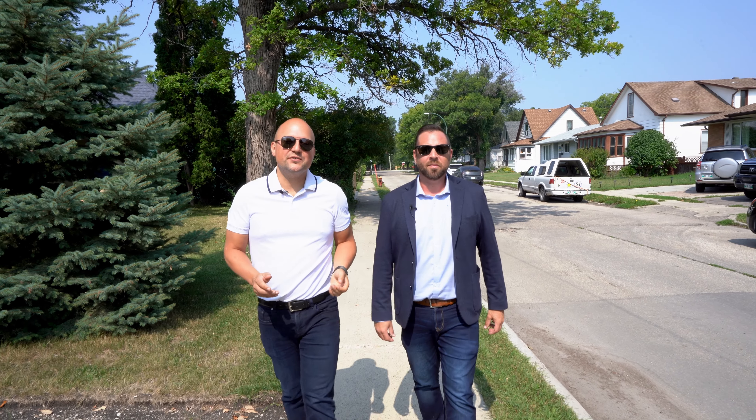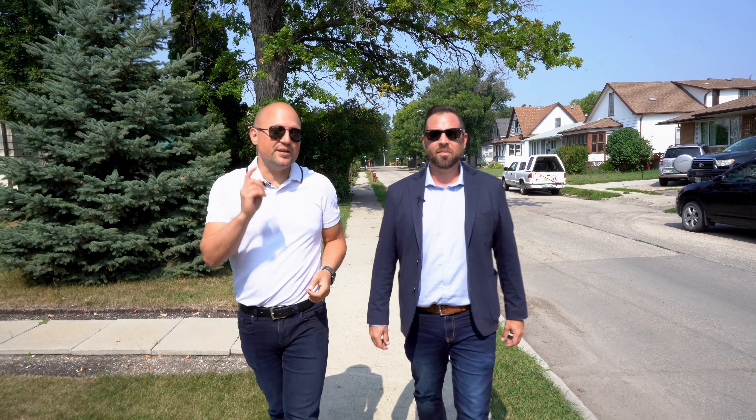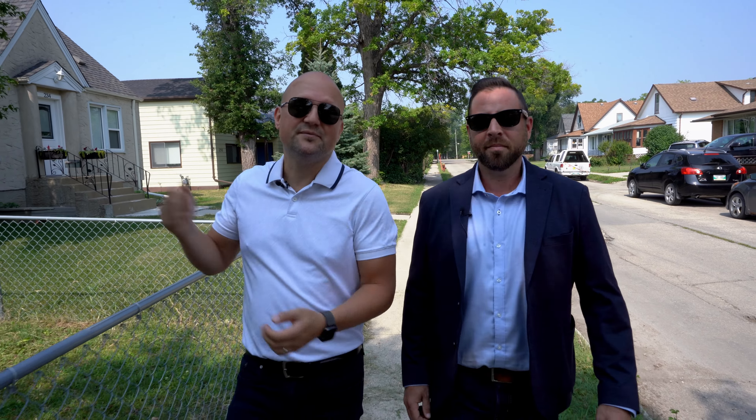Hey guys, Sean and Ryan from Remax One Group. Today we're in East Kildonan checking out an amazing opportunity that's going to come in cheaper than rent at 238 Trent Avenue. And speaking of rent, maybe you're looking at building out your rental portfolio — this is an excellent candidate for it. Also, because of the price point being so attractive, you've got the option to maybe tear down, build, start something new. Let's go check this one out.